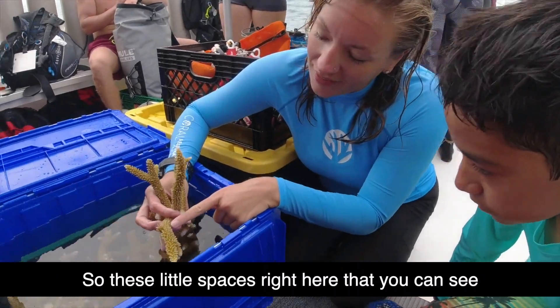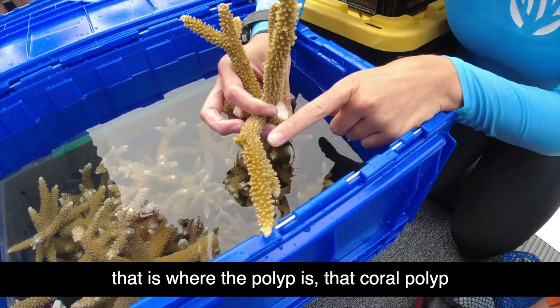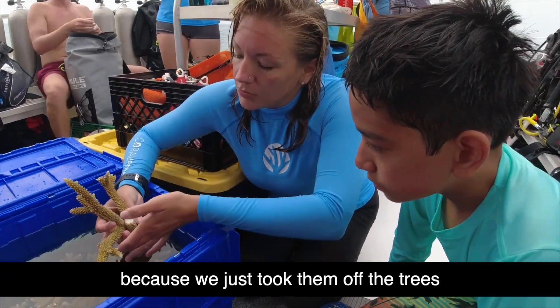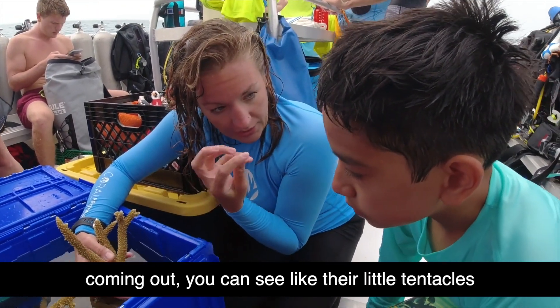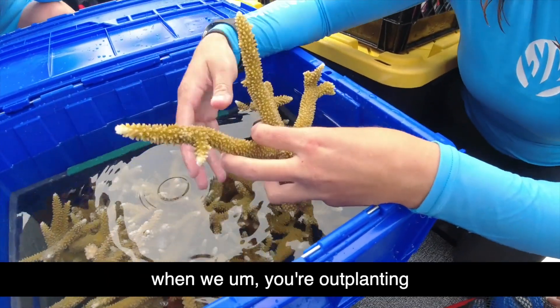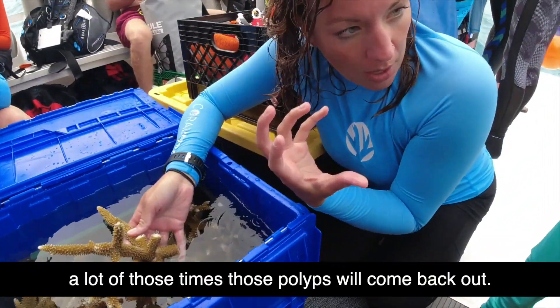These little spaces right here that you can see — that is where the polyp is, that coral polyp that we talked about. Right now you don't see them because we just took them off the trees. But when they're on the trees, you can see the polyps coming out and you can see their little tentacles. Tomorrow, when we put them onto the reef — when we are outplanting — once we have them down, a lot of those times those polyps will come back out.